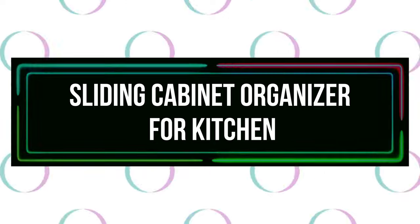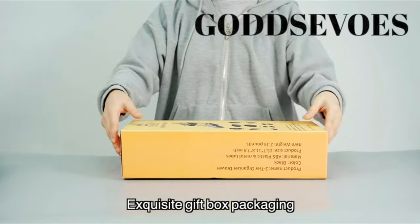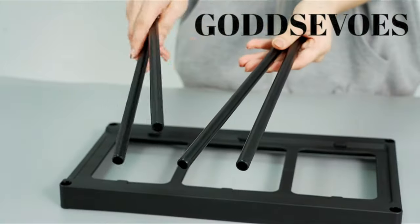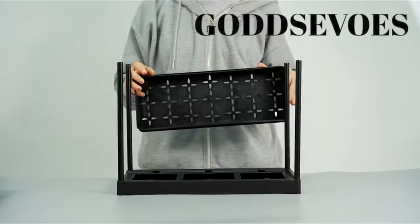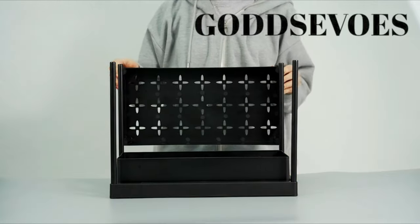Number 13: Sliding Cabinet Organizer for Kitchen. Organizers and storage for under the sink make the most of your storage space by storing more items in the same area thanks to the double-layer design. It includes a cup and four hanging buckles for storing tiny parts, which helps you conserve room.